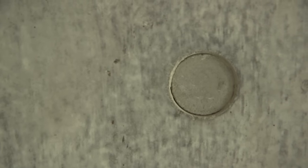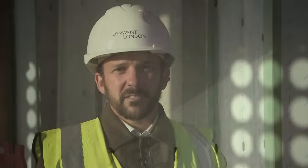For us, White Collar Factory represents a conclusion — or at least the next stage — in a journey of working with concrete as a finish and as a structure. We're delighted with the finish, and it's really pushed us as designers, and I think also the contractor and the engineers. But that's a good thing — we want to be challenged in our work, and we're delighted with how it's turned out.